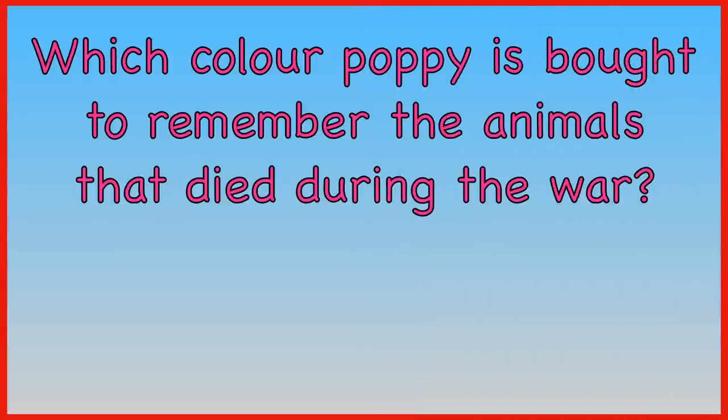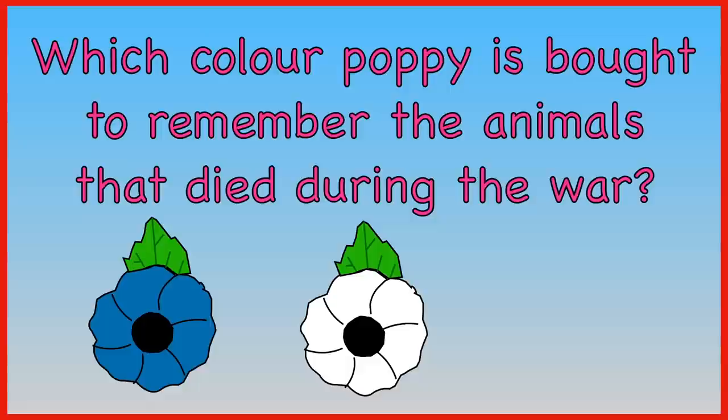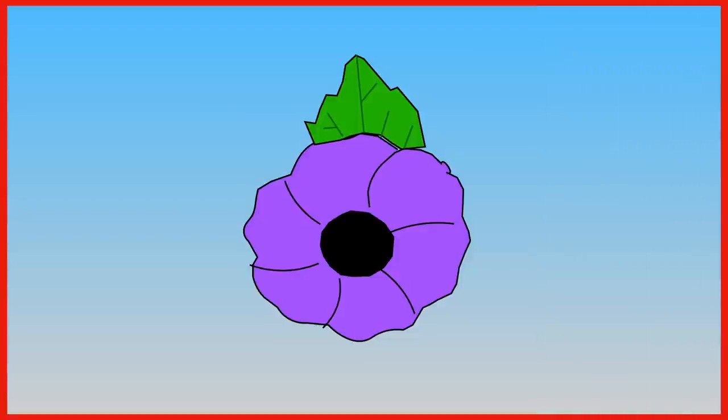Which colour poppy is bought to remember the animals that died during the war? Blue poppy, white poppy, or purple poppy? The answer is a purple poppy.